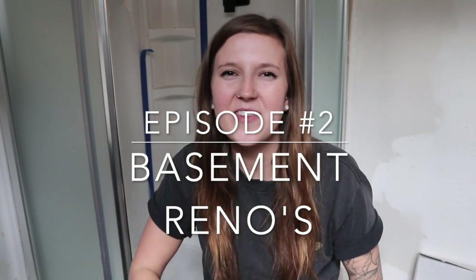Hi guys and welcome to episode number two of the basement renovations video. If you've seen my last video you'd know that the tiles and flooring were in, it was getting painted, and everything was coming together — until two days ago when I flooded the basement. So that was fun, yay for houses.